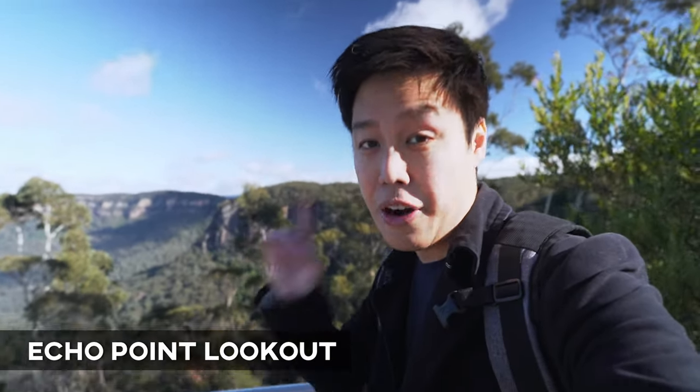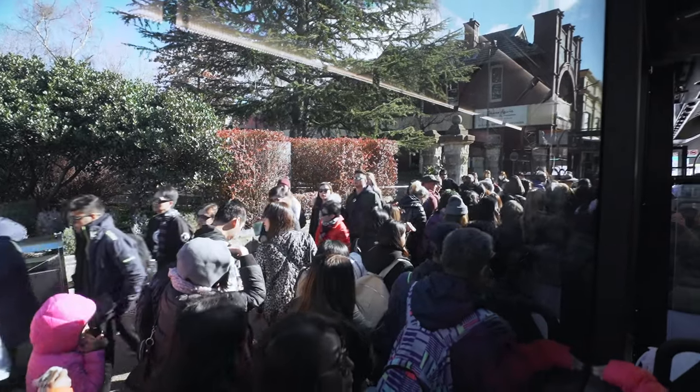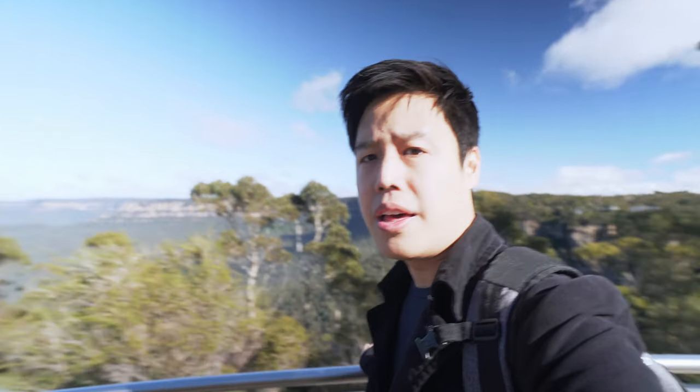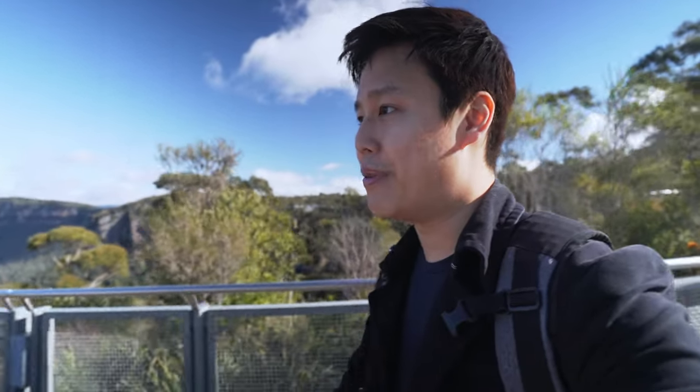We are at our first stop here at Echo Point — check out the view behind me. It's amazing how I managed to squeeze into that bus with a gigantic amount of tourists. It's about 10:30 in the morning. We're gonna check out the walkway around here, go down to the Three Sisters, and top it up with Scenic World as well. It's really cold because it's winter here in Sydney and we're not prepared at all.